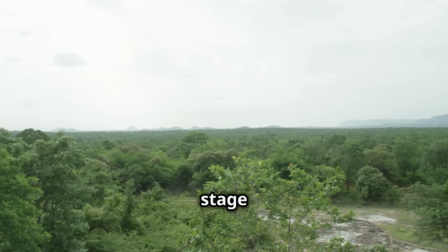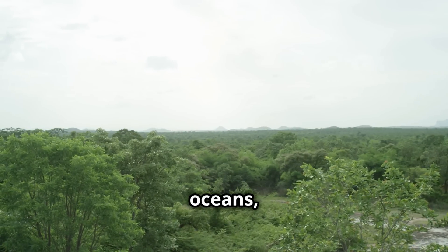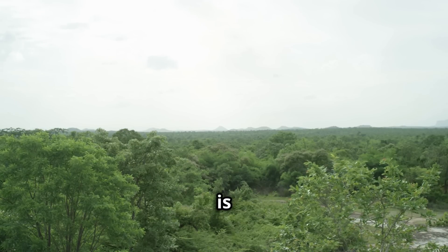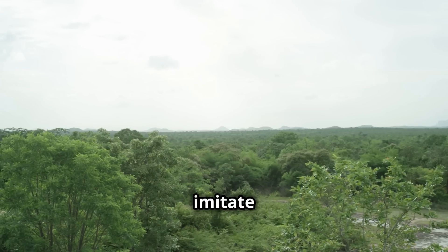The natural world is a stage for countless wonders. From the dense forests to the vast oceans, life has evolved in the most fascinating ways. One of the most intriguing phenomena is animal mimicry, where creatures have developed the ability to imitate others for survival.